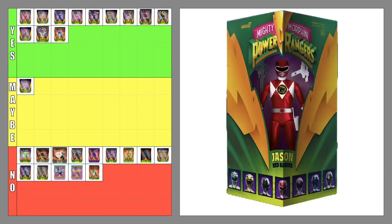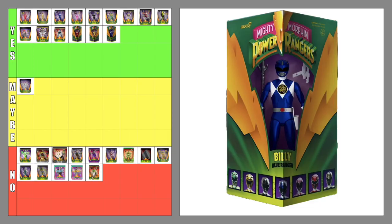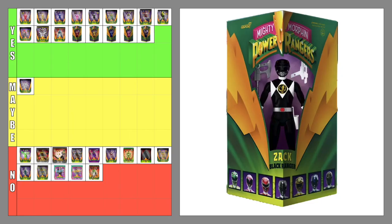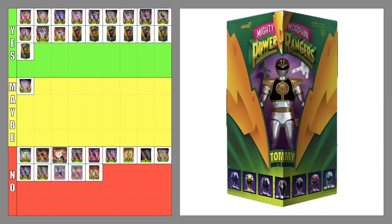The Deluxe Red Ranger — yes. The Deluxe Yellow Ranger — yes. The Deluxe Blue Ranger — yes. The Deluxe Pink Ranger — yes. The Deluxe Black Ranger — yes. The Deluxe Green Ranger — yes. The Deluxe White Ranger — yes. These Deluxe figures are just Ultimates figures without all the accessories, but I'm still a sucker for the classic triangle box packaging. These figures will also complement the SDCC variant Reaction figures.